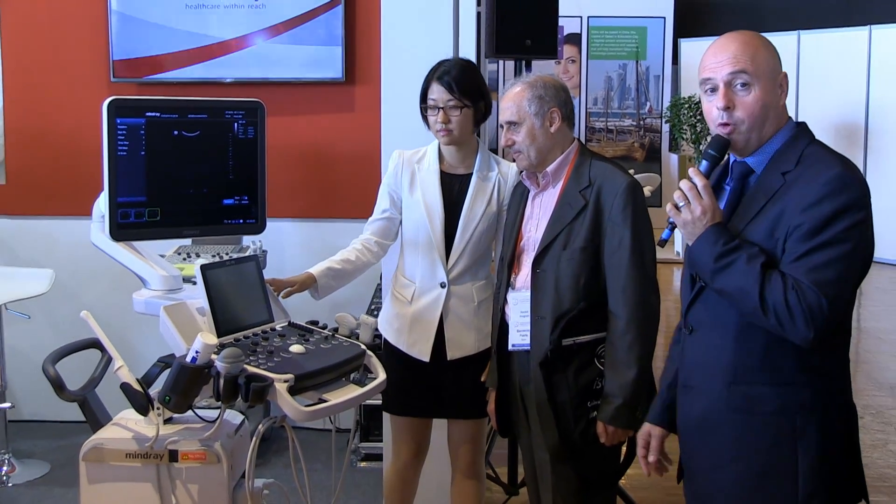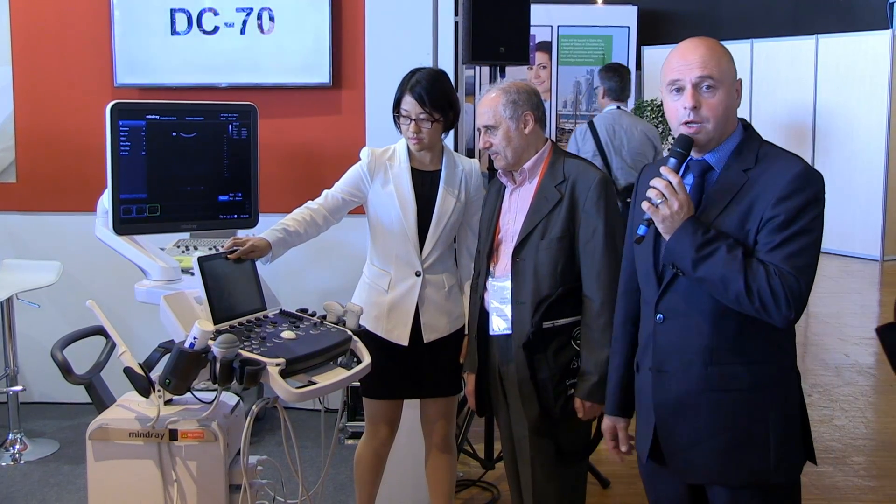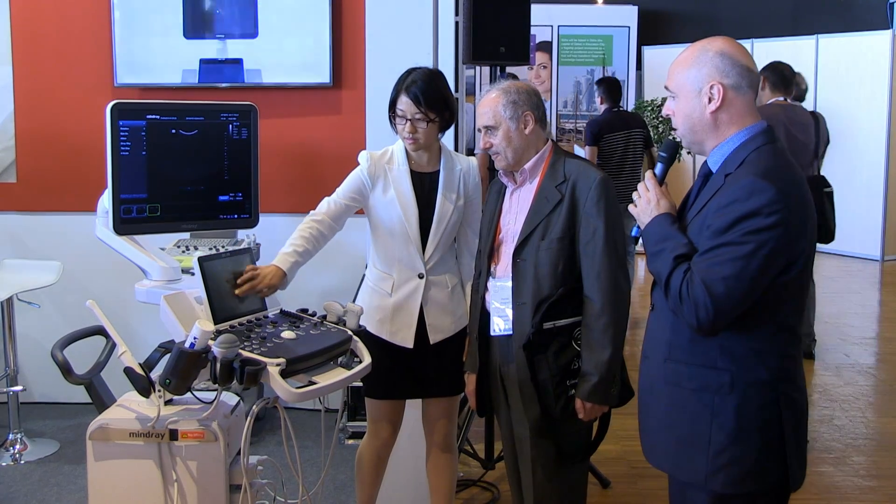In terms of probes, we have all the probes available for abdominal, 4D, trans-functional, and linear. So it's a complete system that we are launching today at the World Congress in Barcelona.